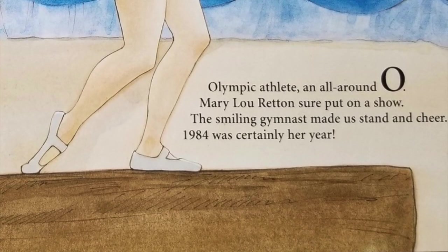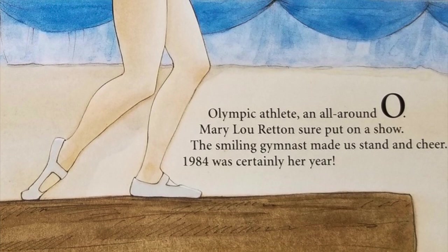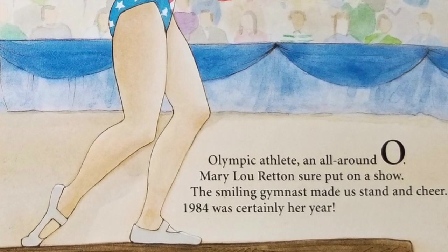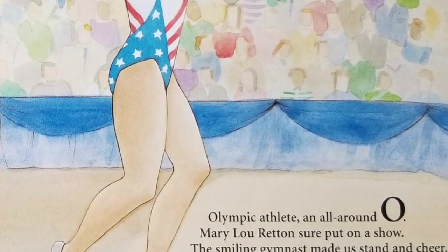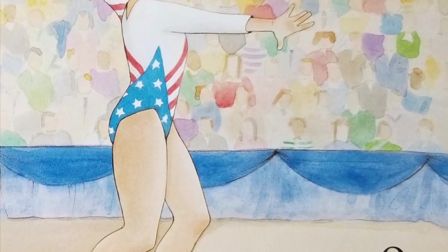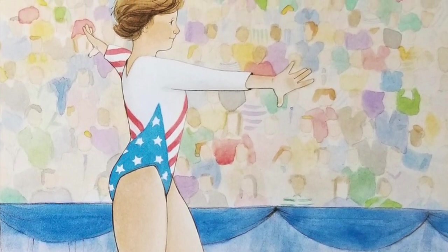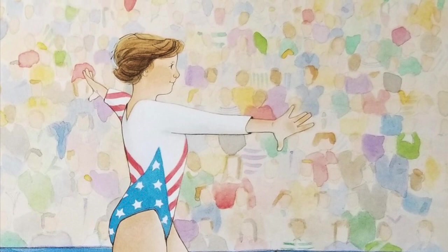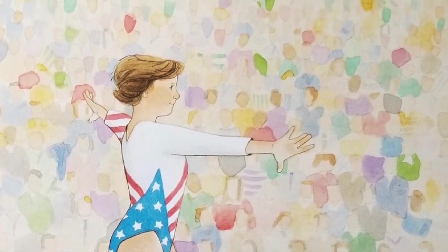Olympic athlete and all-around O — Mary Lou Retton sure put on a show. The smiling gymnast made us stand and cheer; 1984 was certainly her year. Olympian Mary Lou Retton, born in Fairmont, West Virginia, brought home gold, silver, and bronze from the 1984 Olympic Games. She was the first American woman to win a gold medal in the all-around event. A silver medal in the vault and bronze medals in both the floor exercise and uneven bars added up to four individual medals. Her gymnastics team won the silver medal, bringing her total to five. Mary Lou Retton left the Olympics with more medals than any other athlete. The Associated Press proclaimed her 1984's Amateur Athlete of the Year, and Sports Illustrated named her Sportswoman of the Year.